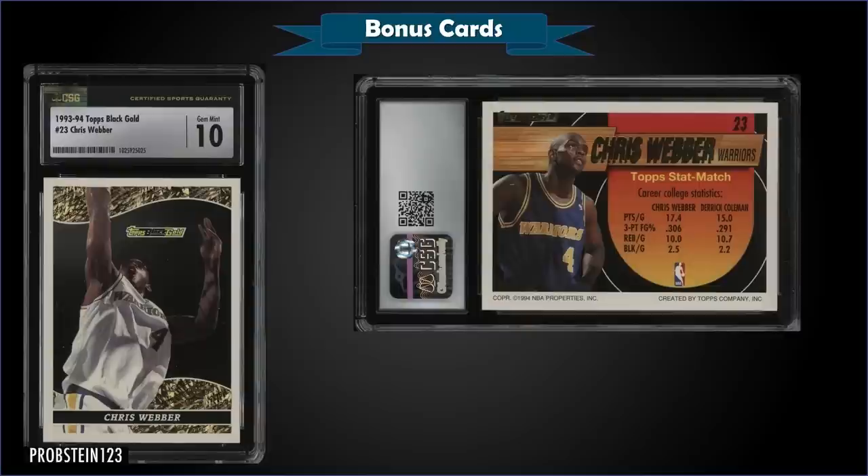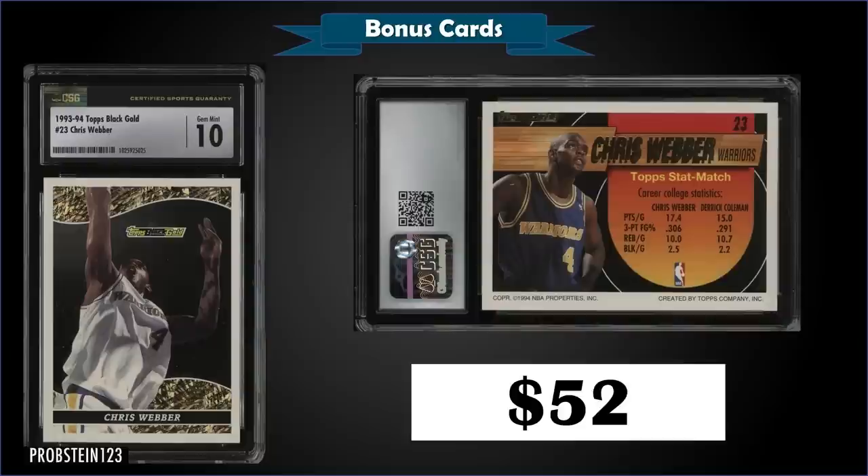From 1993 Topps we have a Chris Webber Black Gold rookie card graded gem mint CSG 10, which sold at auction for $52. It's a pop of one in a gem mint CSG slab. Over at PSA the gem mint PSA 10 pop is only 27 — super low. These Black Golds look pretty nice in the CSG holder. The PSA 10s typically sell for around $70 to $100. The Black Gold inserts were inserted at a rate of 1 in 72 packs or 1 in 18 jumbo packs.